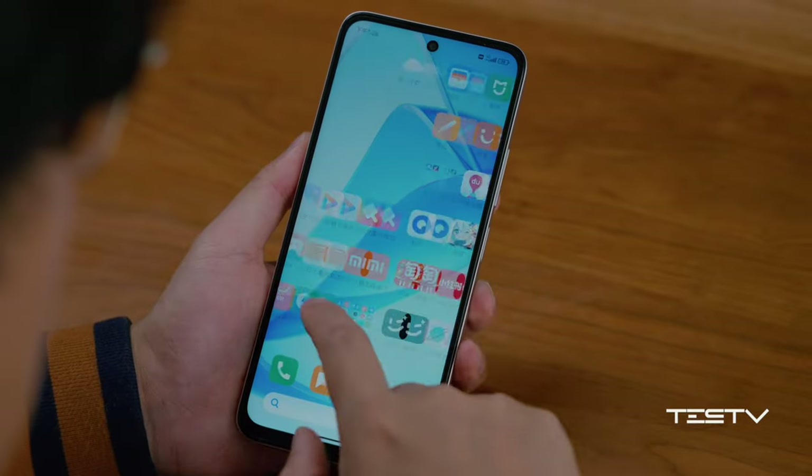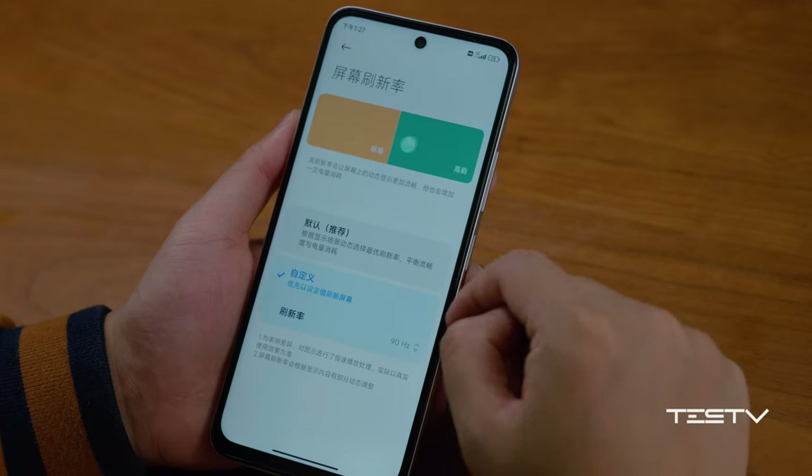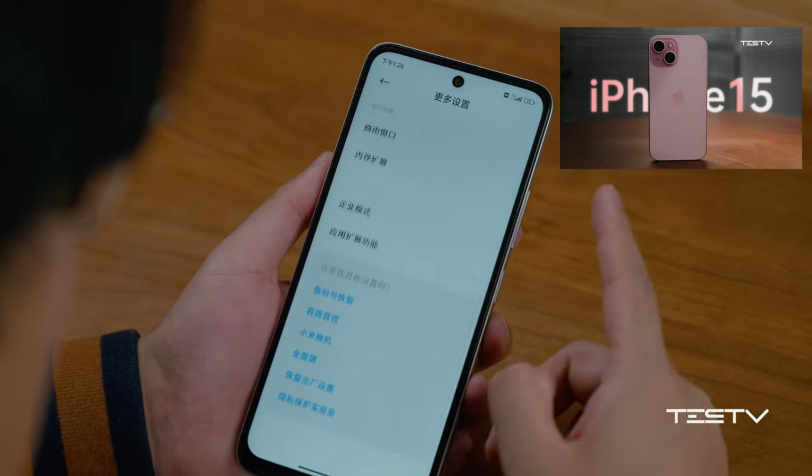Back to the screen: the Redmi 12 is equipped with a high refresh rate display, which the iPhone 15 does not even have. Although it is only 90Hz, that is much more generous than Apple already.